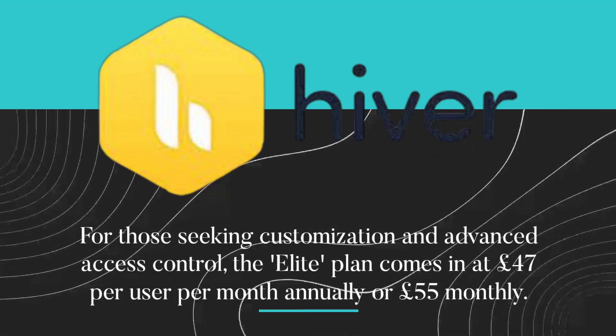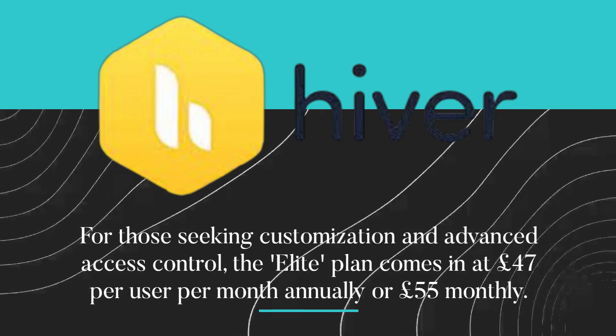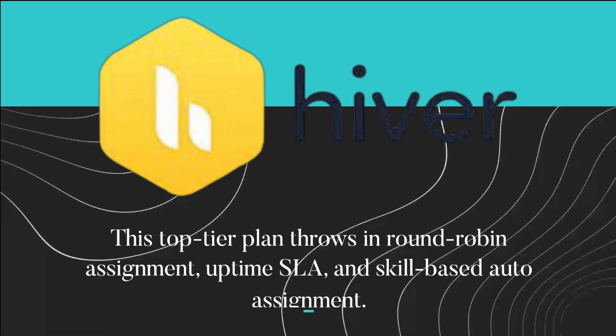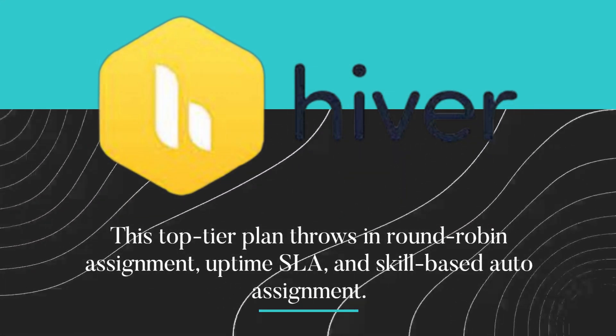For those seeking customization and advanced access control, the Elite plan comes in at £47 per user per month annually, or £55 monthly. This top-tier plan throws in round-robin assignment, uptime SLA, and skill-based auto assignment.